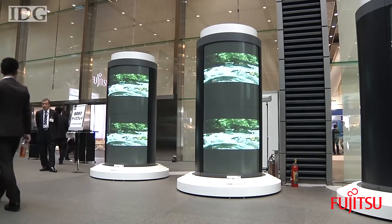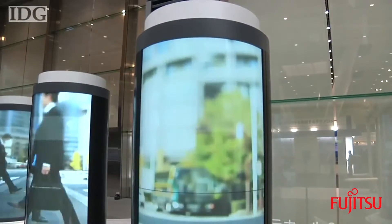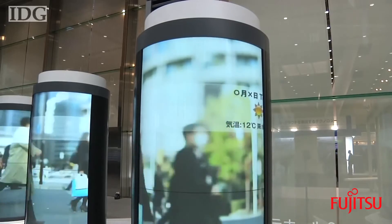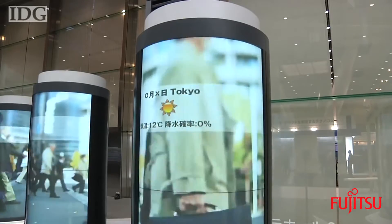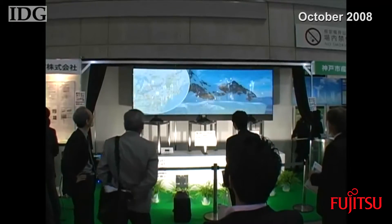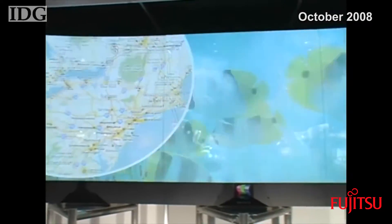The new screens combine the deep colors and fast response time of a plasma screen with the bright images needed for applications like digital signage. The basic technology was developed by Japan's Shinoda Plasma, which demonstrated a 125-inch panel in 2006 made up of six of the meter-square displays.